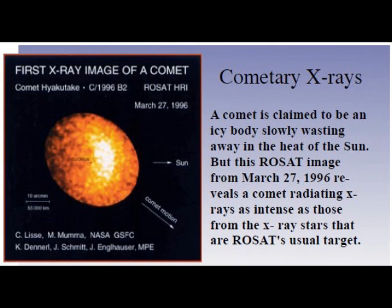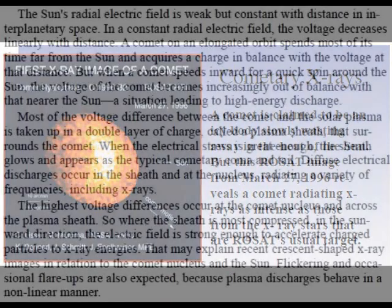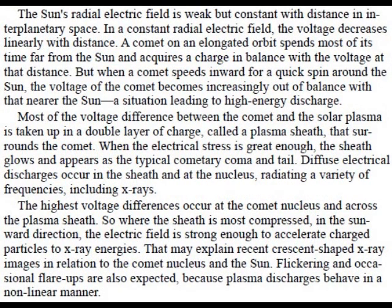The sun's radioelectric field is weak but constant with distance in interplanetary space. In a constant radioelectric field, the voltage decreases linearly with distance. A comet on an elongated orbit spends most of its time far from the sun and acquires a charge in balance with the voltage at that distance. But when a comet speeds inward for a quick spin around the sun, the voltage of the comet becomes increasingly out of balance with that nearer the sun, a situation leading to a high-energy discharge. Most of the voltage difference between the comet and the solar plasma is taken up in a double layer of charge, called the plasma sheath, that surrounds the comet. When the electrical stress is great enough, the sheath glows and appears as the typical cometary coma and tail.